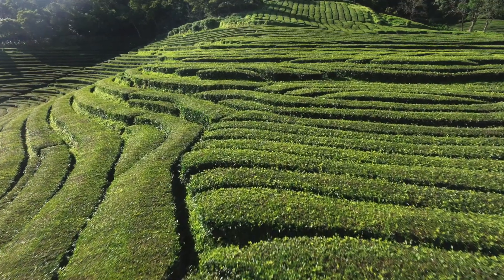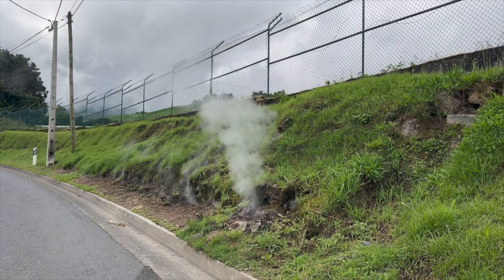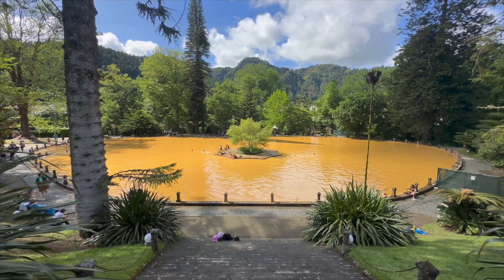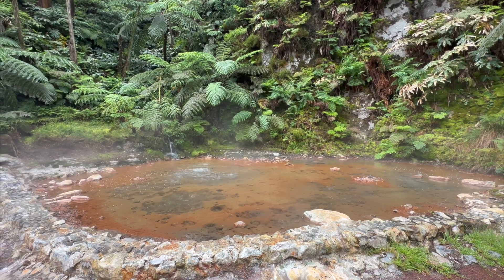The only sites you'll really have to pay to visit in the Azores are the famous hot springs. You can tell when they're nearby because steam literally shoots from the earth. The most famous hot spring has so much iron and sulfur in the water that it's mustard colored. Some of them have boiling mud pits and springs too hot to enter.